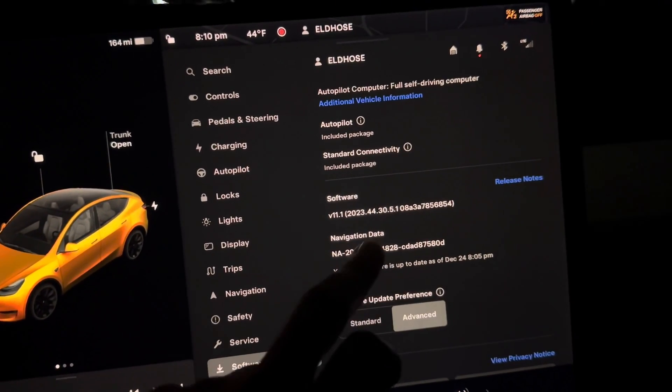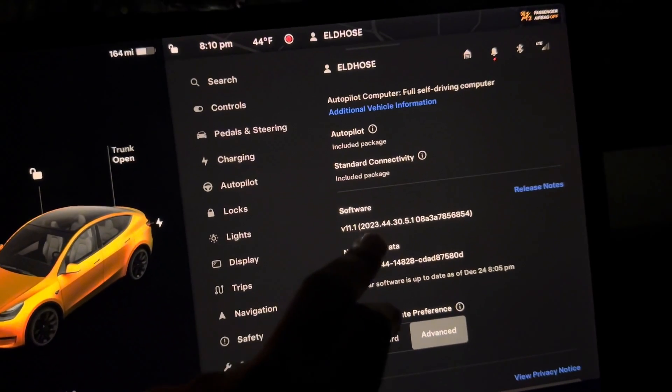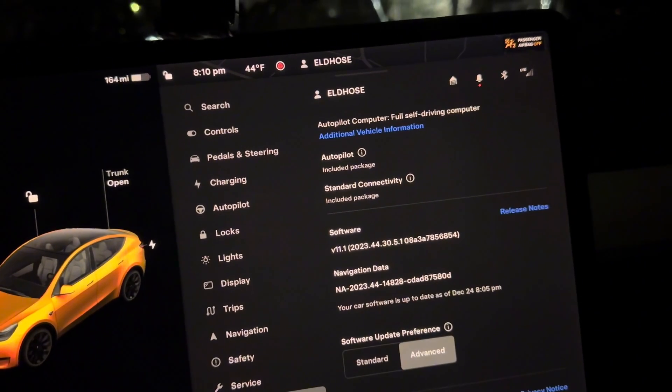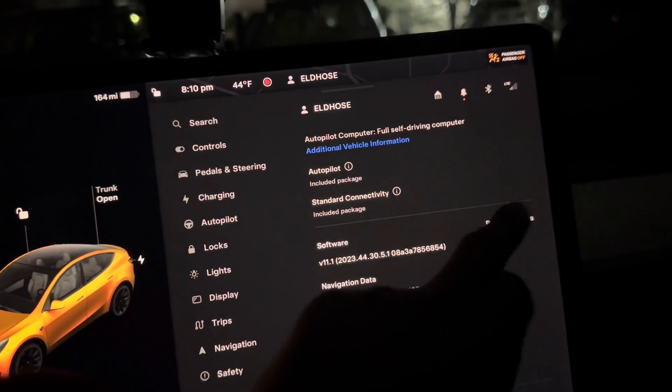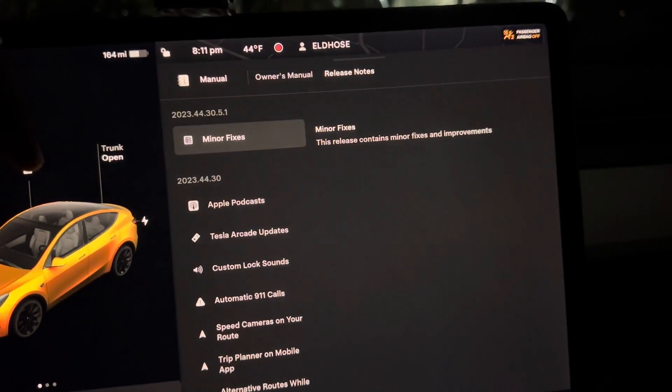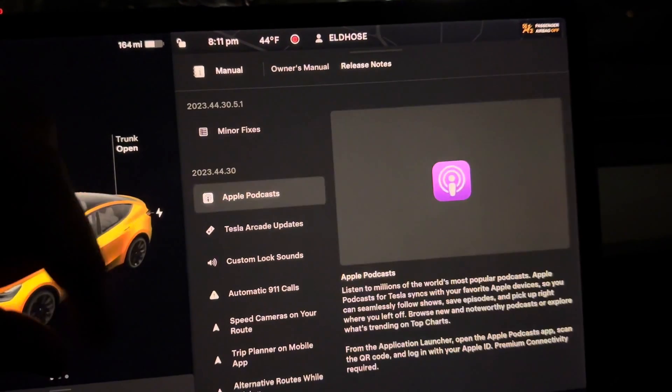Let's check out what's in our newest update, which is V11.1, 2023.44.9. If you go to release notes, this will tell you what exactly it's going to include. It's joining minor fixes, but Apple broadcast was added.